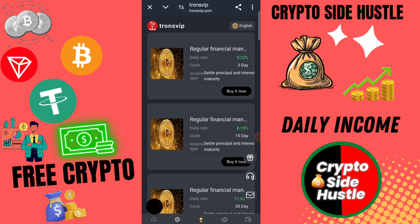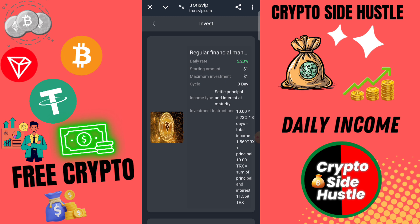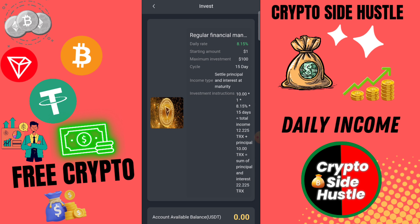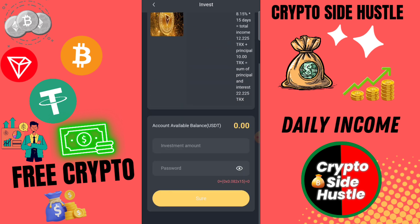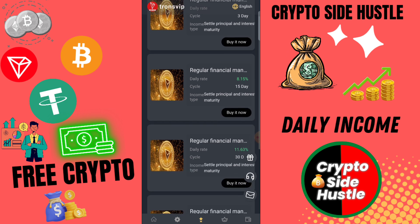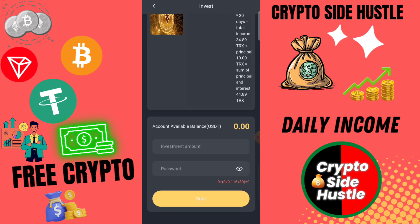Here you can check — my recharge is successfully completed and VIP 1 is automatically upgraded. If you invest 5 USD you earn daily 1.6 USD, if you invest 12 USD your daily income is 4 USD, and if you invest at VIP 3 you need 45 USD with a daily income of 15 USD.